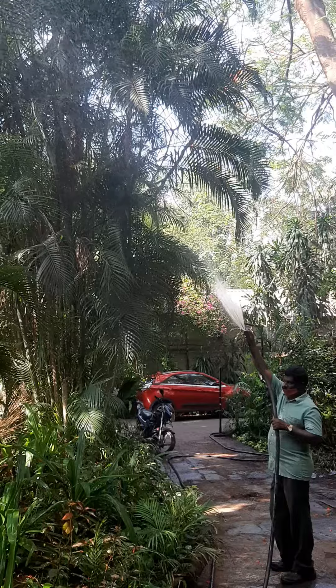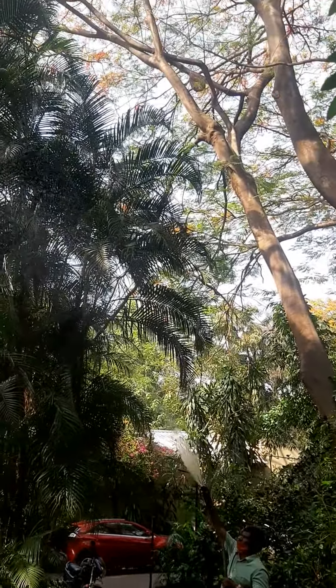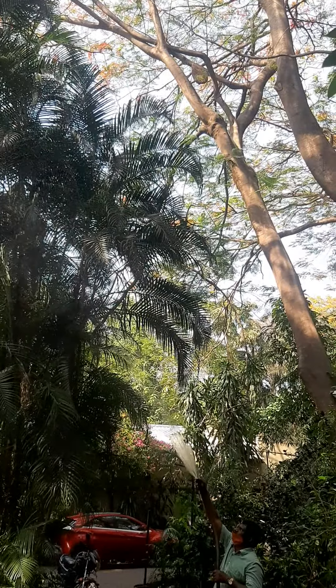We have multi-layered vegetation. One can see the honeybee comb right on top of the Gulmohar tree. They all contribute to the freshness of the ambience.